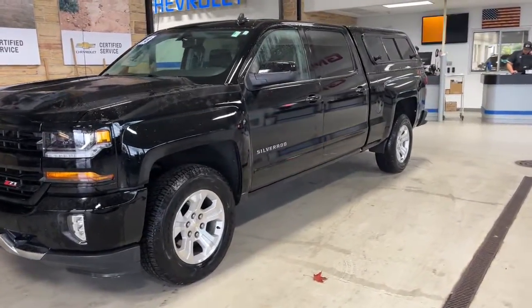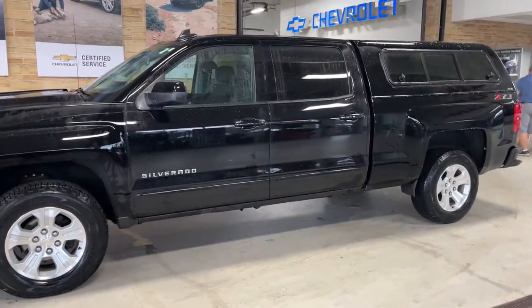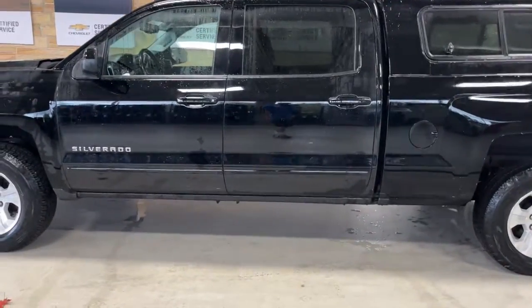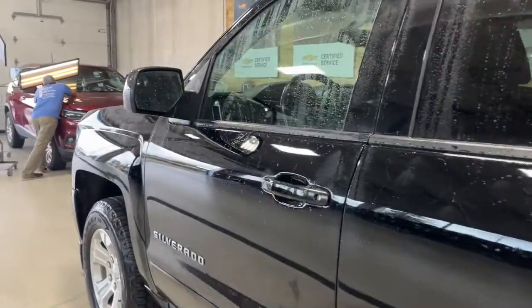The following are some of this vehicle's highlighted options: keyless entry, 4x4, 8-cylinder engine, satellite radio, remote engine start, power passenger seat, backup camera, iPod and MP3 input, heated mirrors, and fog lamps.